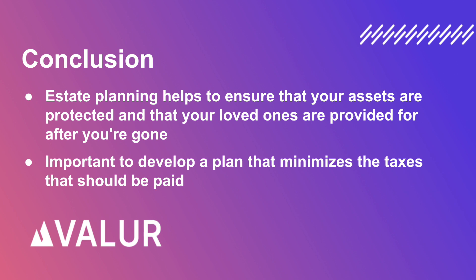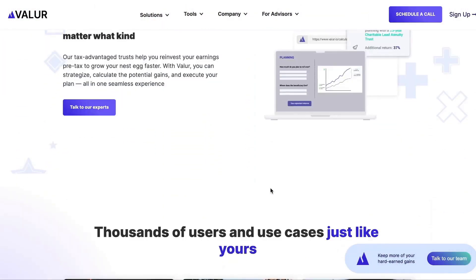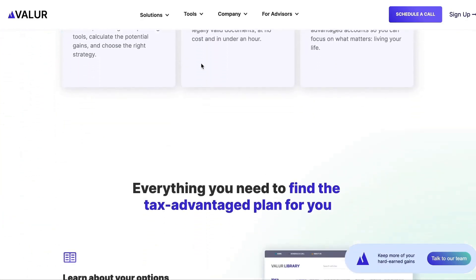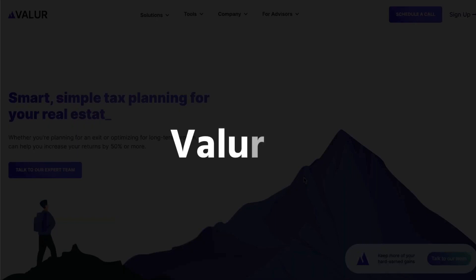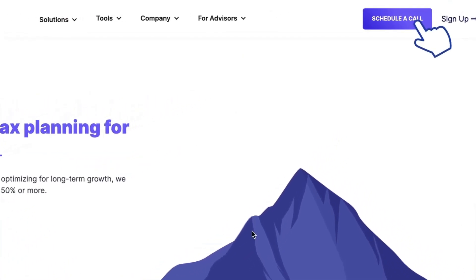All right, that wraps it up. I hope you found this video useful. Now, a quick word about Valuer. Valuer is a platform to give everyone access to the tax planning tools of the ultra-rich, like Meta founder Mark Zuckerberg and others. We make it simple and seamless to pick the best strategy, set up and administer these structures at a fraction of the cost of competitors. If you still have any questions, you can visit our website at valuer.io. You can read our content on tax planning strategies, play with our online calculator to discover your financial gains options by picking different trusts, or schedule a call with us.